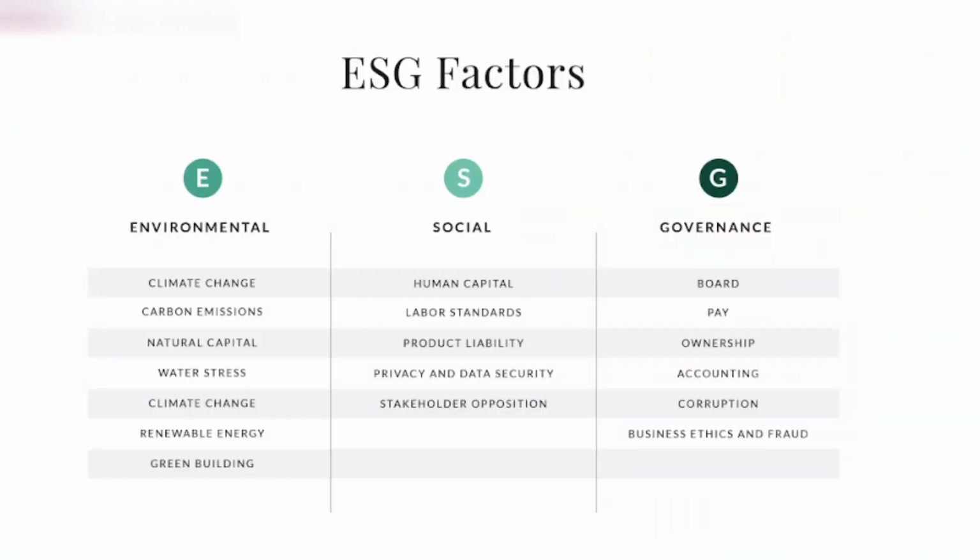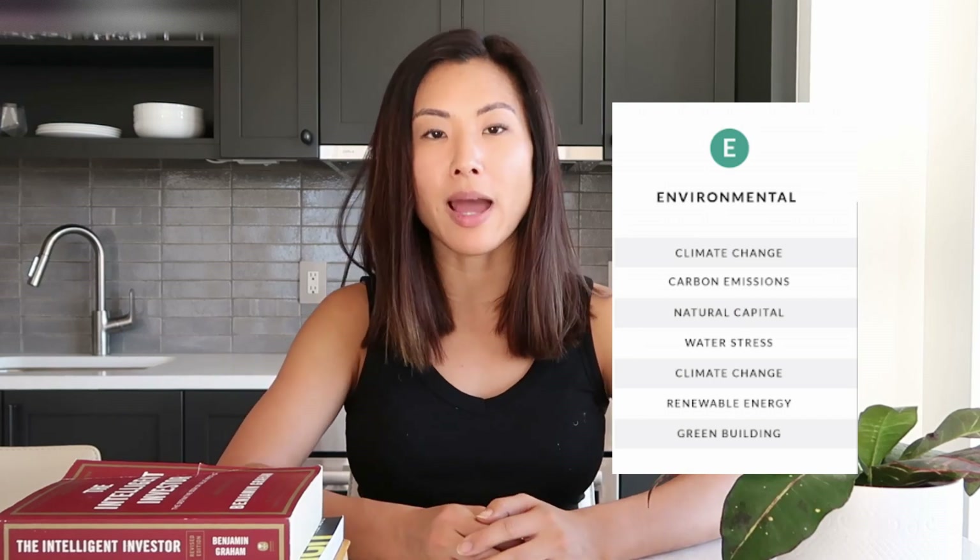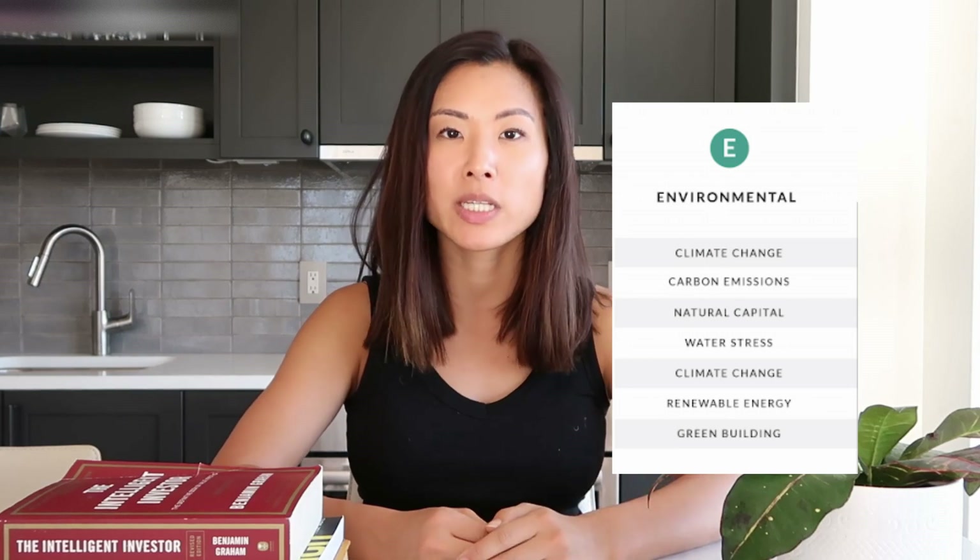Over the years socially responsible investing has become a lot more sophisticated. Now investors can use a set of quantifiable metrics called ESG to make investing decisions. ESG stands for Environmental, Social, and Governance. It's a set of metrics assessed by outside data researchers who assess companies and give them an ESG score. The E is for the environmental component — this means the company is actively doing things to reduce carbon emissions, fight climate change, or move towards renewable energy sources.